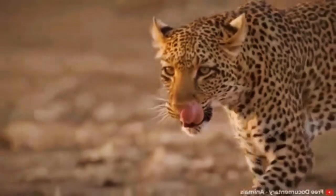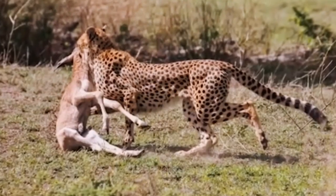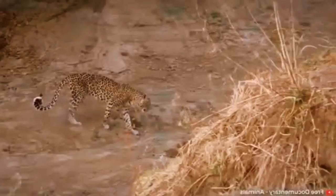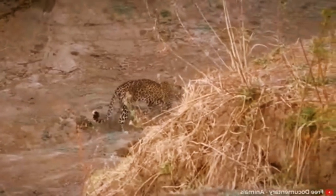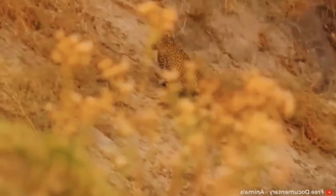Looking at a leopard, you may notice that they have a pattern on their fur that is similar to that of a cheetah's. The difference is more obvious once you look into the details of the spots. The spotted markings on a leopard are called rosettes, because they resemble the shape of a rose.